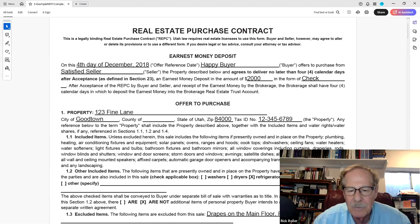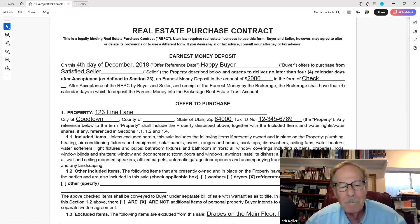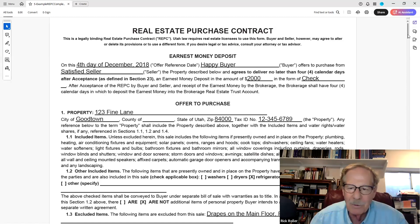For whatever reason, this particular seller wants to take the drapes on the main floor. It's unusual because drapes are made for a particular window size — chances of ever owning another house with that exact dimension, I don't know. If that's what they want, that's what they want. The more complicated you make a deal, the harder it is for a seller to accept because there are just more items to decide on. Try to keep your contracts clear and to the point.